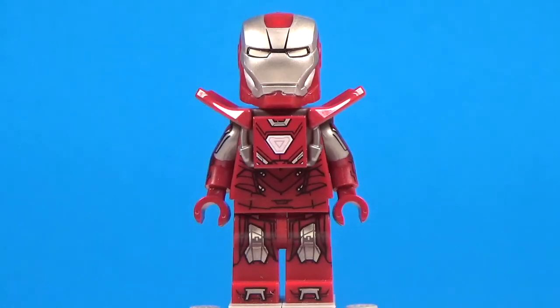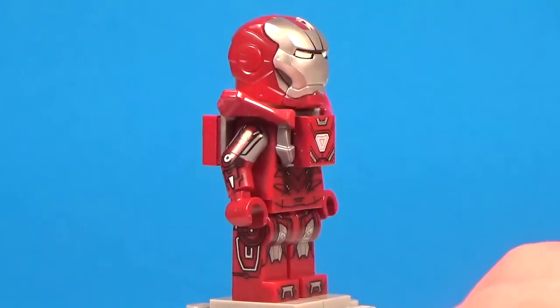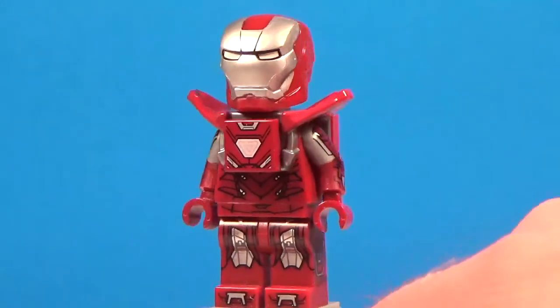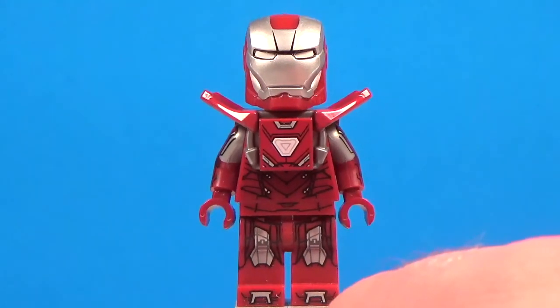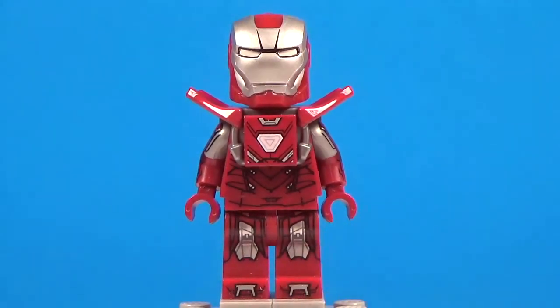Coming in at number two is the Silver Centurion Iron Man figure. This figure came out as a GameStop pre-order bonus for the Lego Avengers video game back in 2016, and I'm pretty sure some people will put this figure at their number one — I almost did too — but I still like one figure more than this. This is obviously the best suit that Lego has made for Iron Man. All the printing and all the details that went into this are just fantastic, and I'm so in love with this figure. Last year I did the top ten Lego Iron Man minifigures and this was my number one for good reason.